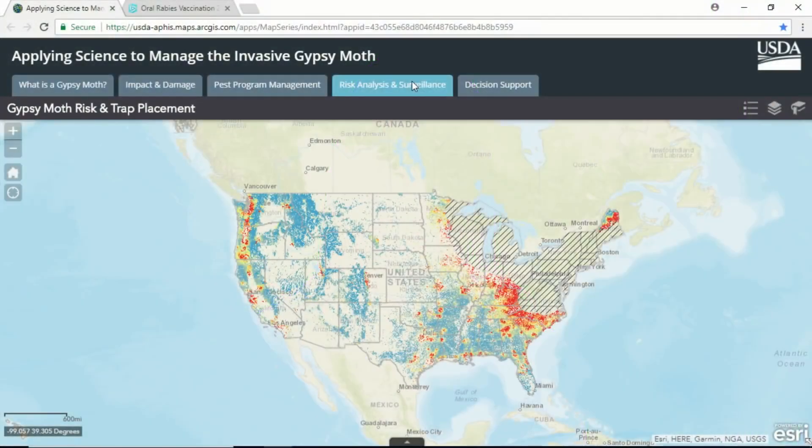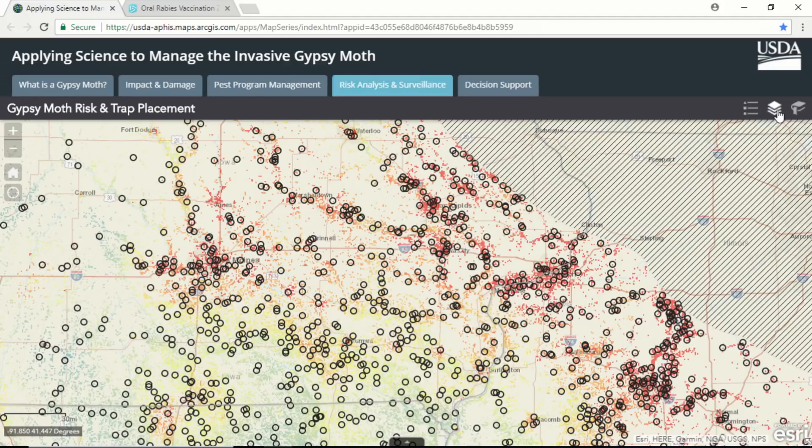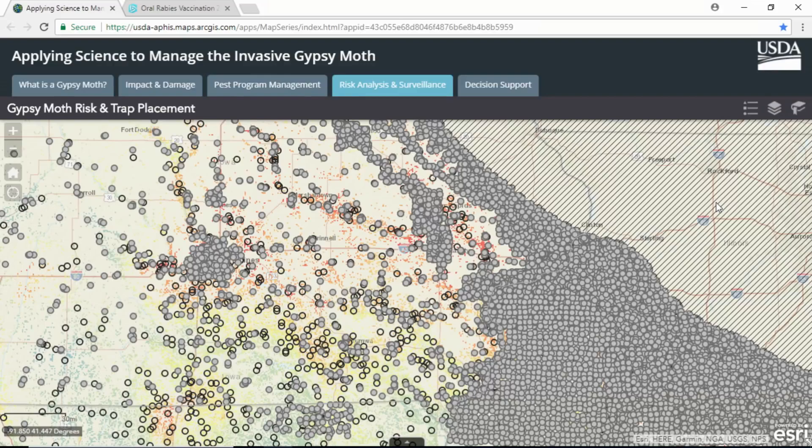With the adoption of web GIS, we are able to bring all the pieces together, allowing for an interactive data sharing and decision-making experience. Each year PPQ develops a model to inform placement of survey traps based on the highest risk for detecting gypsy moth. The final result shows high to low risk areas across the country, as well as the hatched federal quarantine zone in the northeast — an area where the moth has established and can no longer be controlled. The risk model is based on field data along with inputs that influence gypsy moth spread, such as human activity, climate, and food sources.